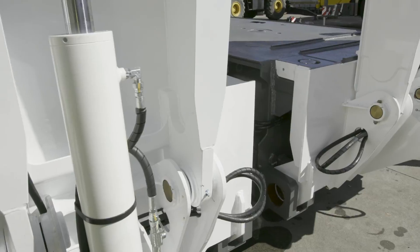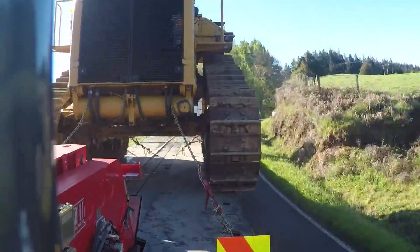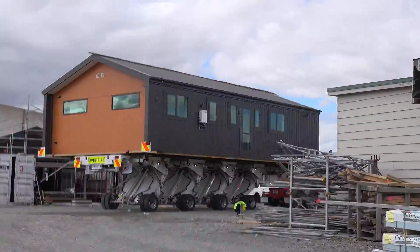Get the competitive edge, increase your payload options, reduce your costs and future-proof your operation with TRT's advanced trailer technologies.